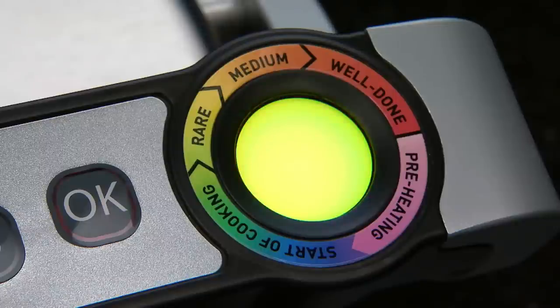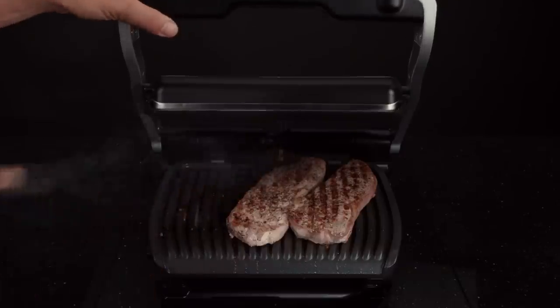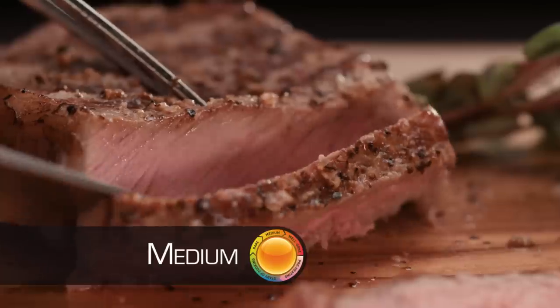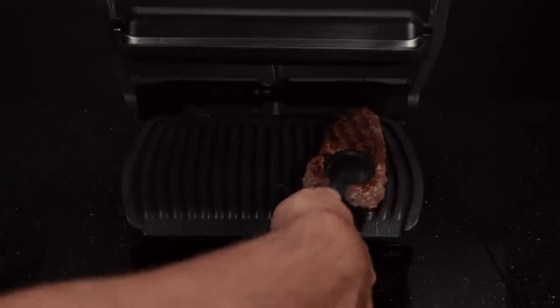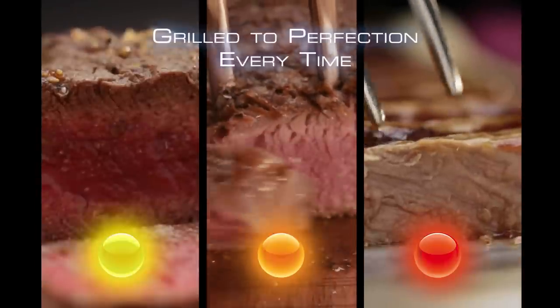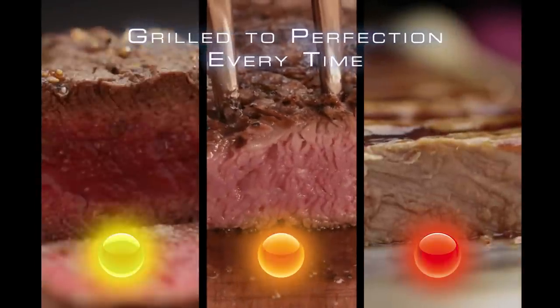Listen for the beep, and when the cooking indicator glows yellow, remove your steak for a perfect rare. Orange, and you've got the ideal medium, bursting with flavor. Red, and you've got a perfectly grilled, well-done but still juicy steak. Everybody gets perfect results, grilled just the way they want it, every single time.